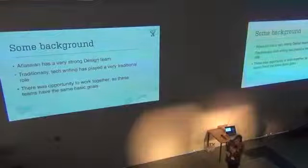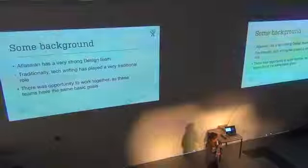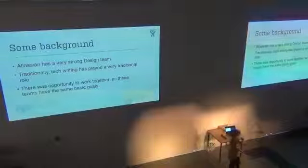So we started collaborating a lot more closely with them, and that's what I want to talk to you about today — some of the things that we got out of it, and some of the techniques that the tech writing team has actually stolen from the designers and uses every day.